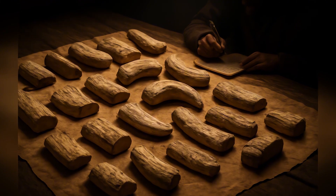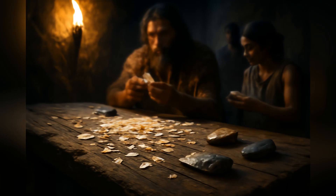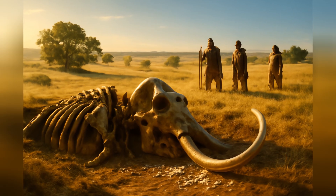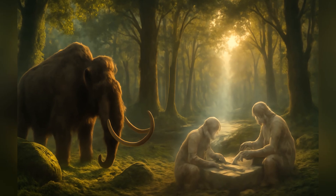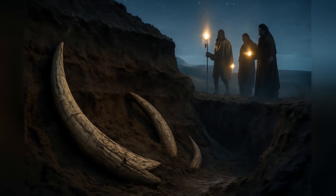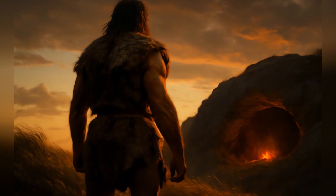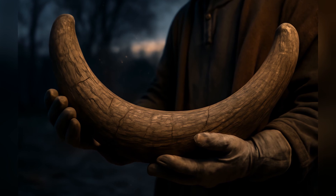24 pieces of mammoth tusk — and not just any mammoth tusk. These date back roughly 400,000 years. That puts us in a warm interglacial period. Steppe mammoths roamed this part of western Ukraine; we found their remains there. And someone, likely our ancestor Homo heidelbergensis, wasn't just hunting them — they were looking closely at those massive tusks.